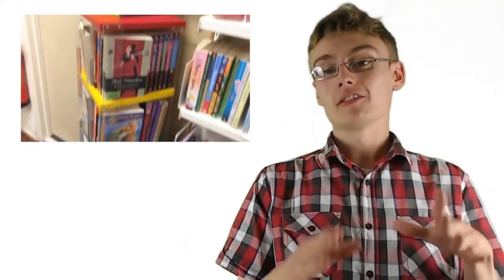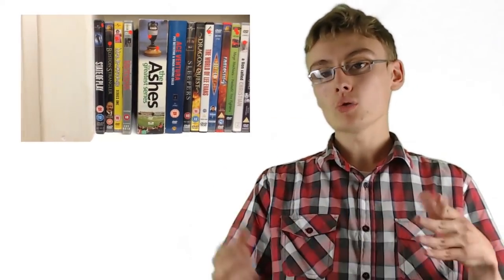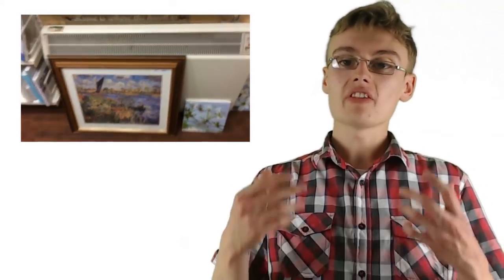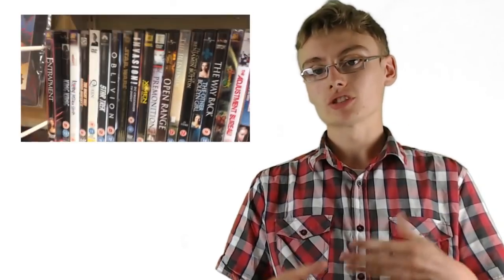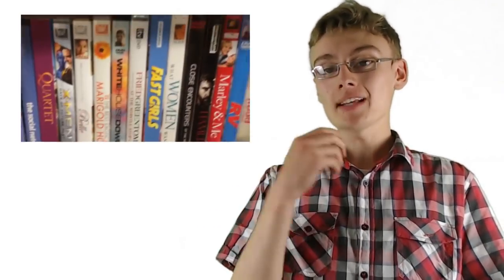Charity shops are a great way to find stock. You can find video games in charity shops. If video games are your thing, locate them on Google Maps - type in 'charity shops near me' and it should pull up a list of all the different charity shops with opening times and all that good information. You might be thinking, how do I know these items are going to make me money?